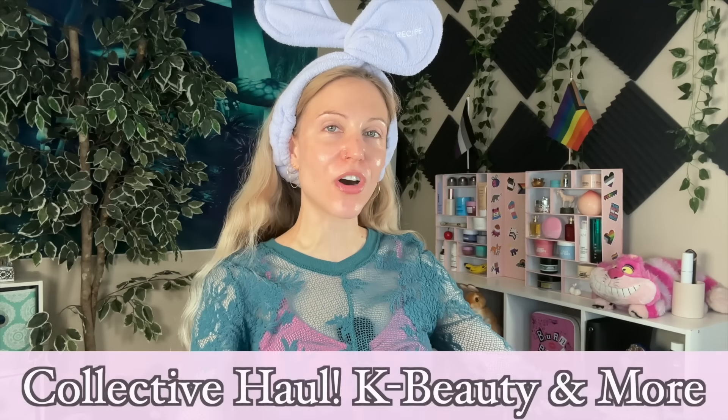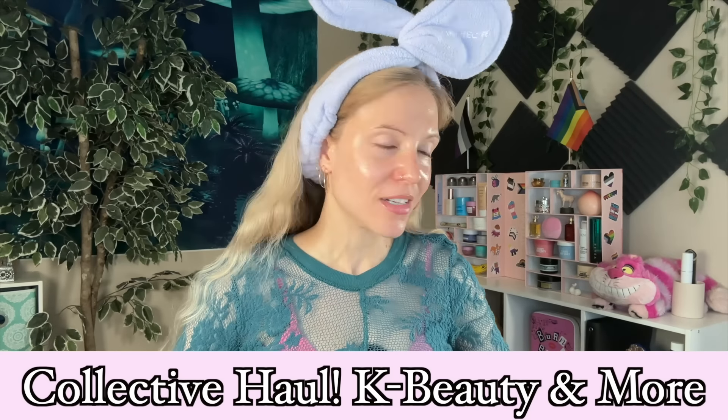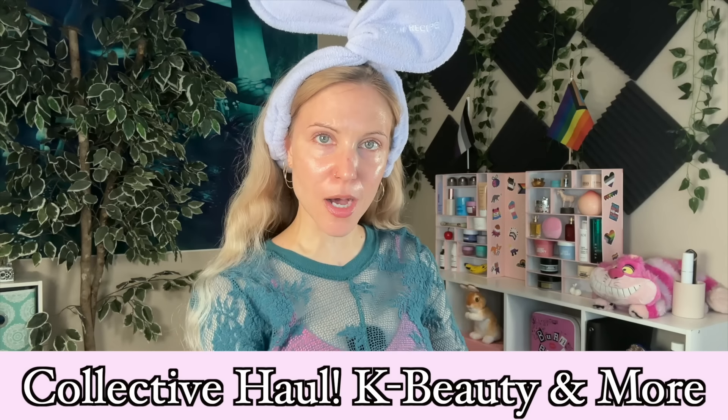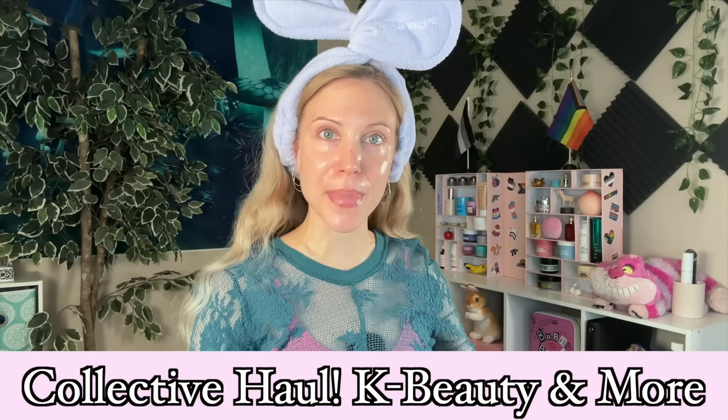Hello, my friends, and welcome back to the rabbit hole. Today's video is going to be a collective haul, which I feel like we haven't done this in ages on the channel. But in doing this, we can accomplish a couple of things. I've made some purchases and received some PR that I would like to try on. We can do that together.